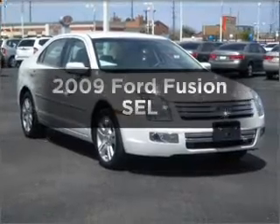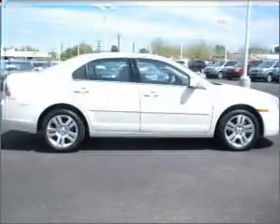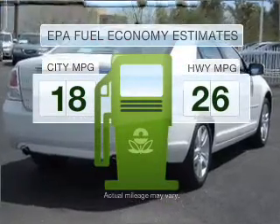Introducing the 2009 Ford Fusion. If you're looking for a first-rate auto, this one could be yours today. Better gas mileage means better long-term driving, and this ride delivers with a great low-wheel consumption rate.